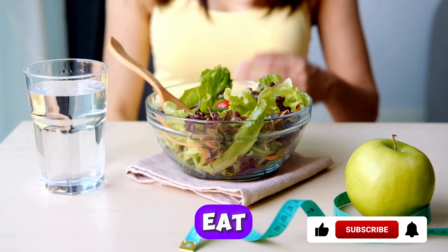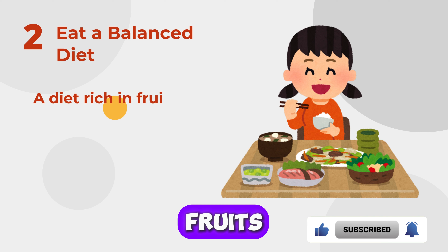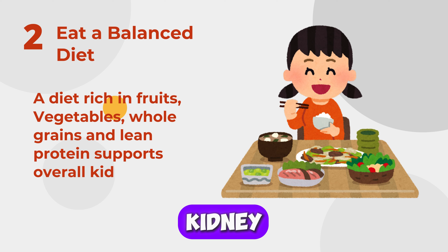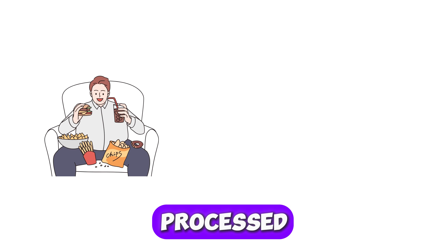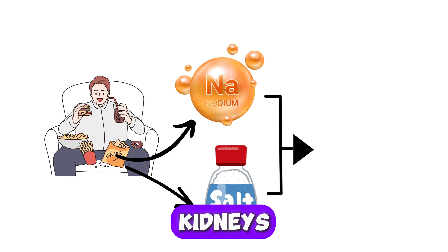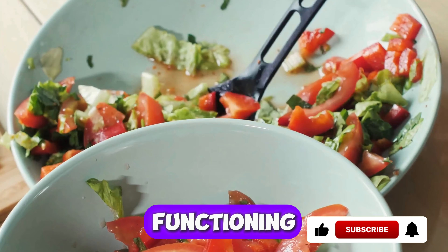Two: Eat a Balanced Diet. Like it is said, you are what you eat. A diet rich in fruits, vegetables, whole grains, and lean proteins supports overall kidney health. Avoid processed foods high in sodium, as excess salt can strain your kidneys. Focus on natural whole foods to keep your kidneys functioning optimally.